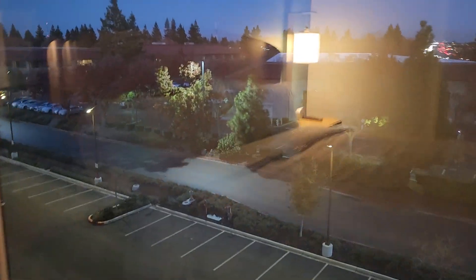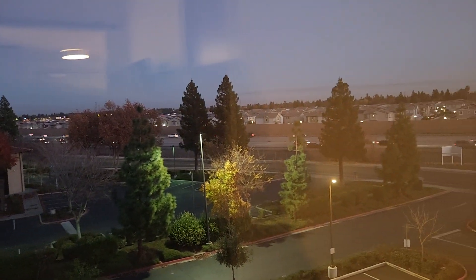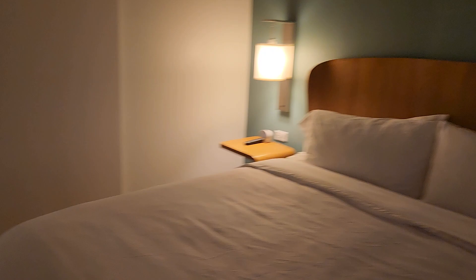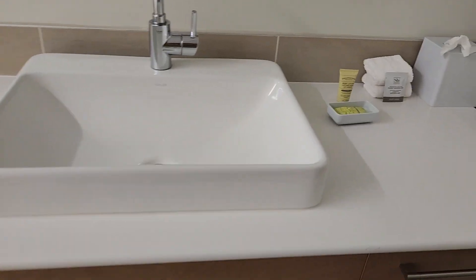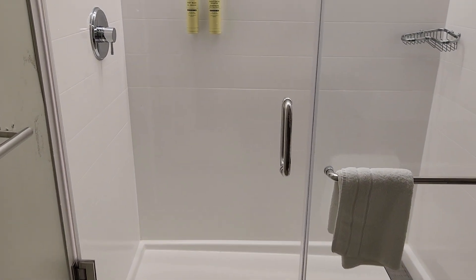The view is nothing to brag about, but the location is such that there really isn't much the hotel could have done in terms of giving a nice view. This is the bathroom — they are keeping amenities by Pharmacopoeia. I wish there was a bathtub, but unfortunately there isn't, so this is going to be a shower-only stop.